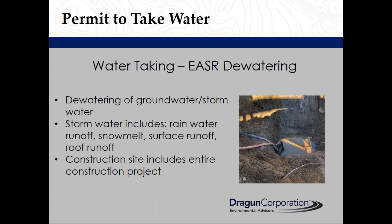Considerations for an EASER for dewatering: it applies to dewatering of groundwater and/or stormwater. Stormwater includes rainwater runoff, snowmelt, surface runoff, and roof runoff. Your construction site includes the entire construction project.